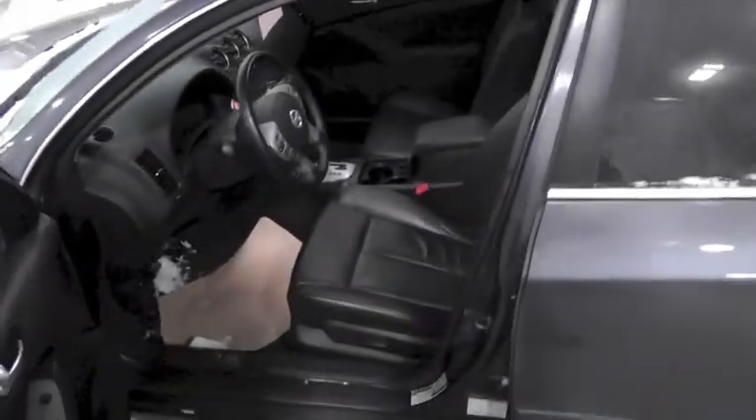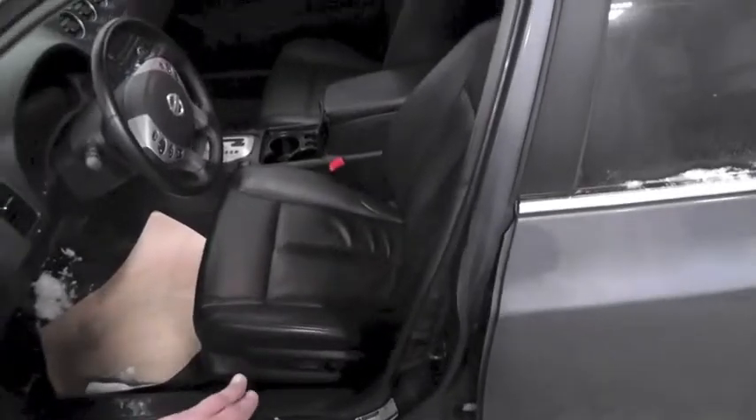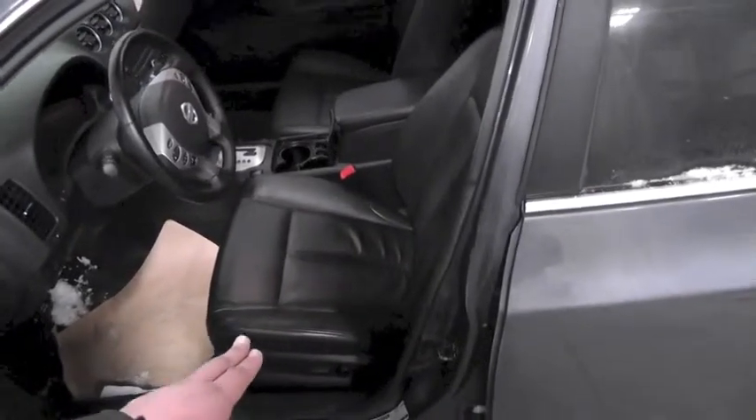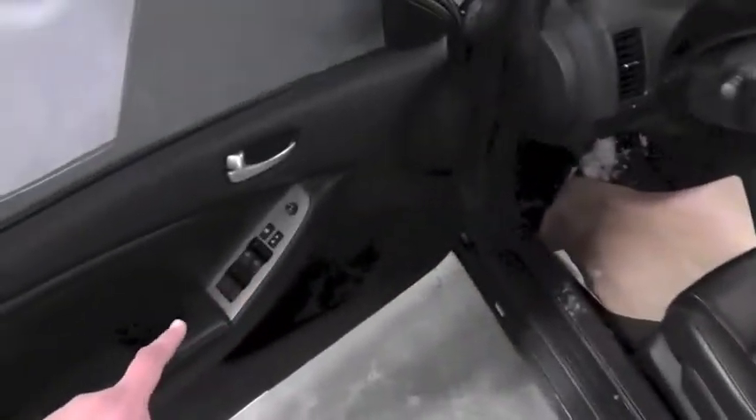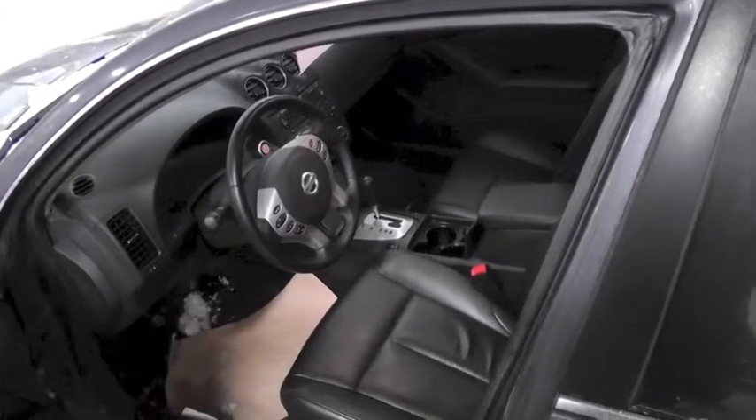This is the SL model. The SL model comes with leather seats, power seats, power windows, power locks, AM/FM/CD, cruise control, and Bluetooth capabilities.